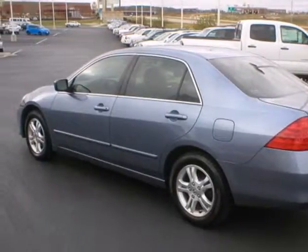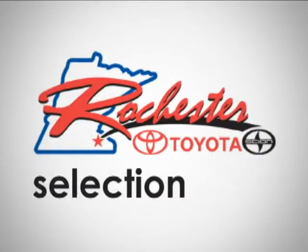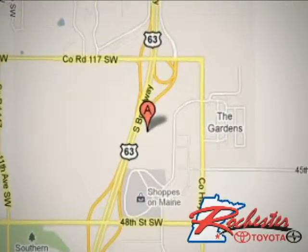See it for yourself today. At Rochester Toyota Scion, we're all about service and selection. We are conveniently located between 40th Street and 48th Street Southeast on Highway 63 South in Rochester.